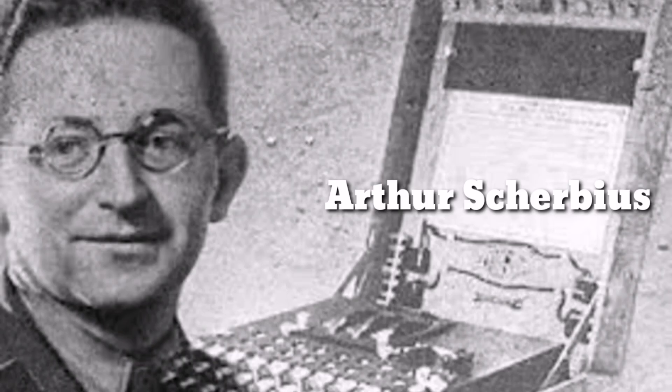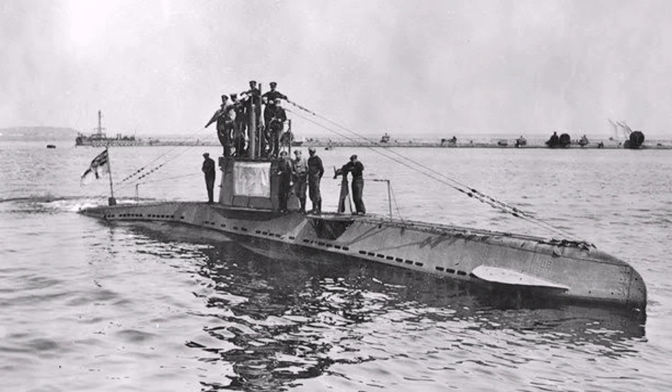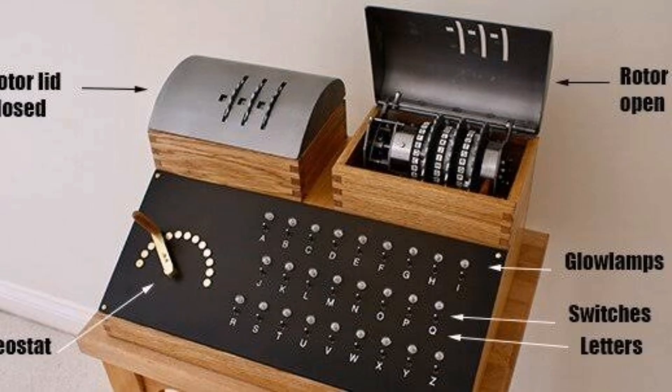The Enigma machine was invented in Germany by Arthur Scherbius. The first use case of Enigma was to transmit secret banking information. When the war period came, the German army wanted to use the Enigma machine to encrypt and decrypt messages across units on the battlefield. An Enigma machine consists of several tuning parameters, which made it difficult to crack.